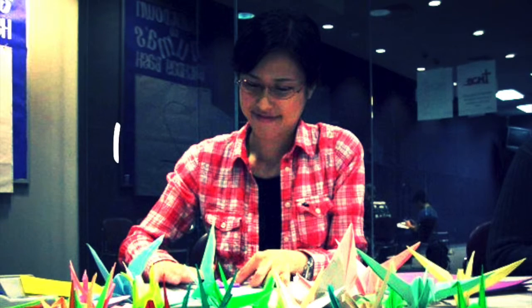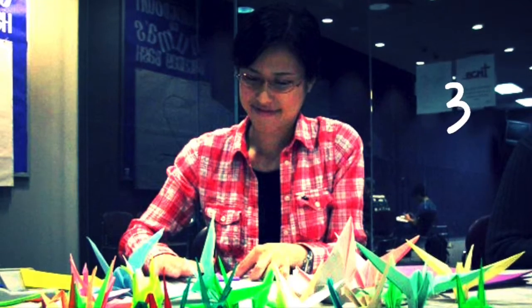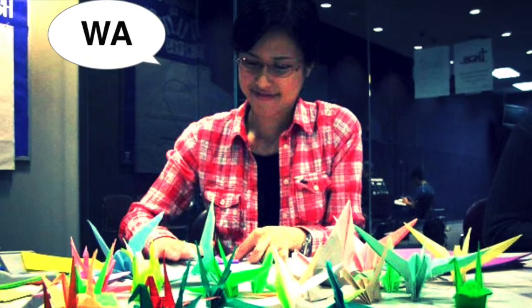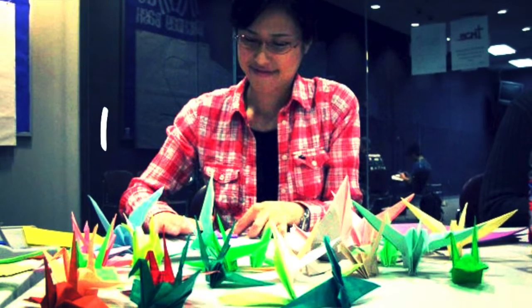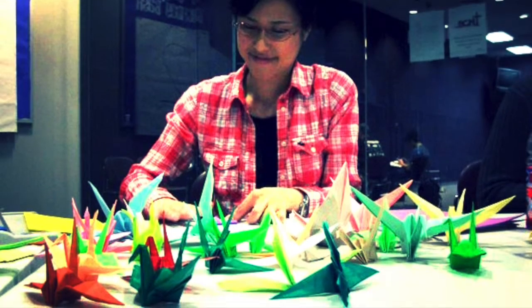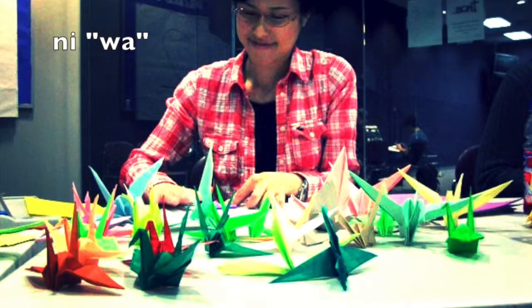Let's say you're counting birds — cranes, for example. You can't just count 1, 2, 3. You have to add a counter word. In this case, "wa." Wa is a counter word for birds. So instead of ichi, ni, san, it goes ichiwa, niwa, sanwa.